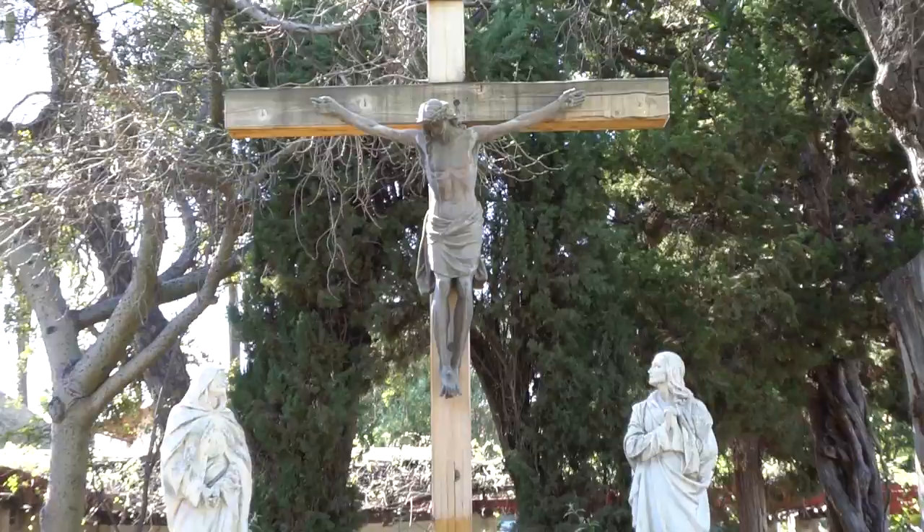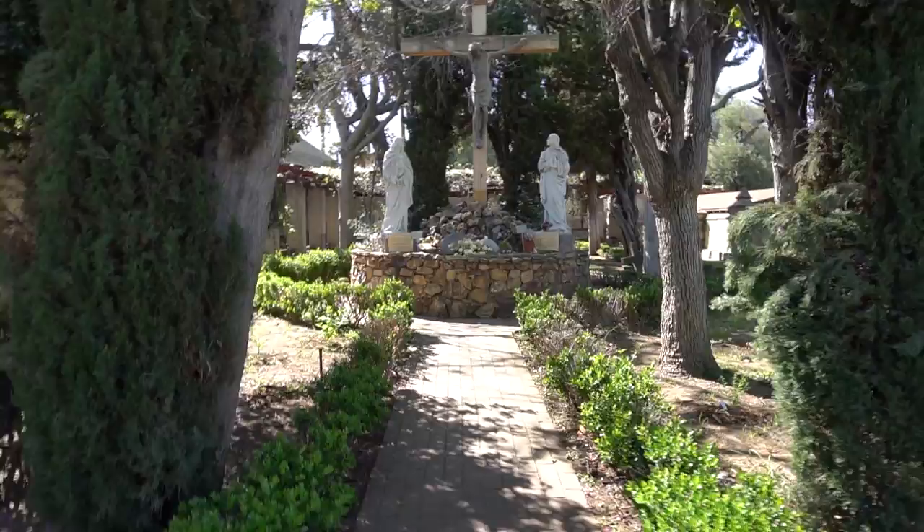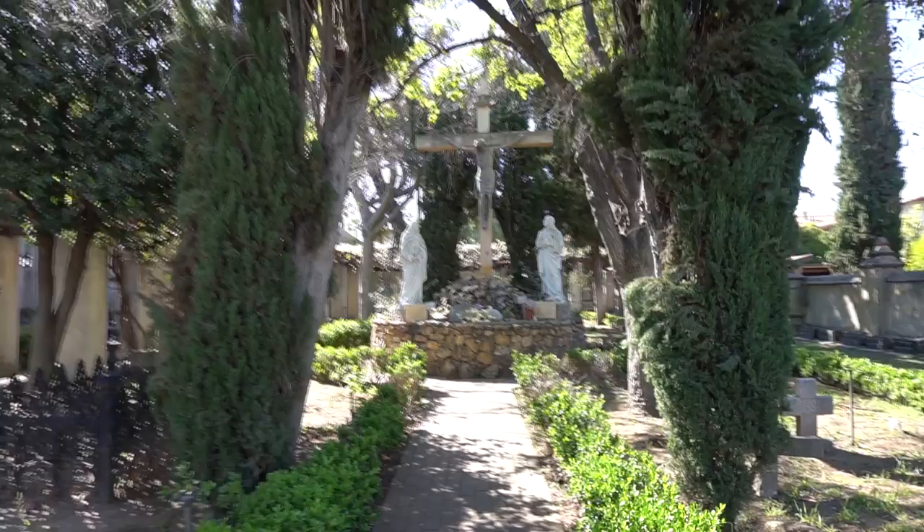In the cemetery, you will find the crucifix which is a memorial to the 6,000 San Gabriel Band of Mission Indians buried here. Rededicated in 1939, the cemetery is also the final resting place for Claretian missionary priests and other brothers who have served here.